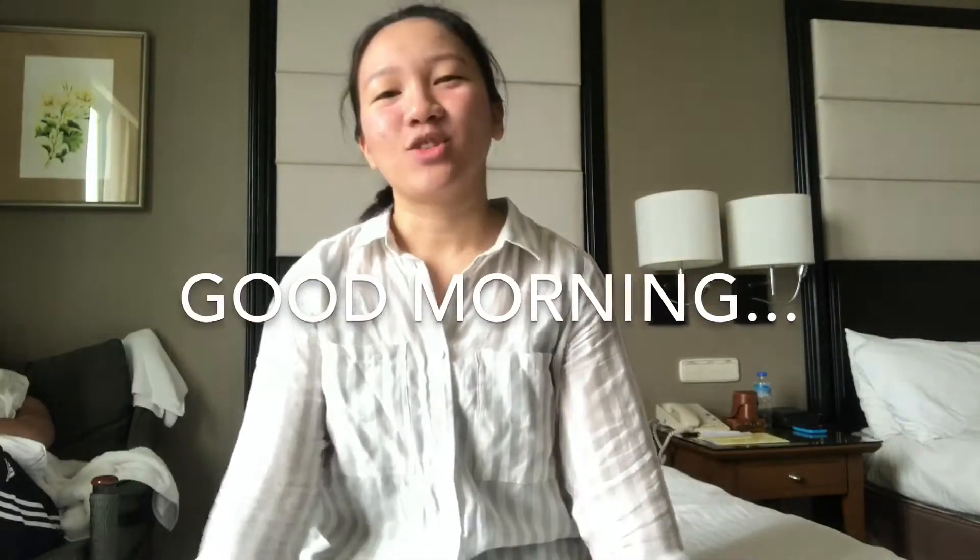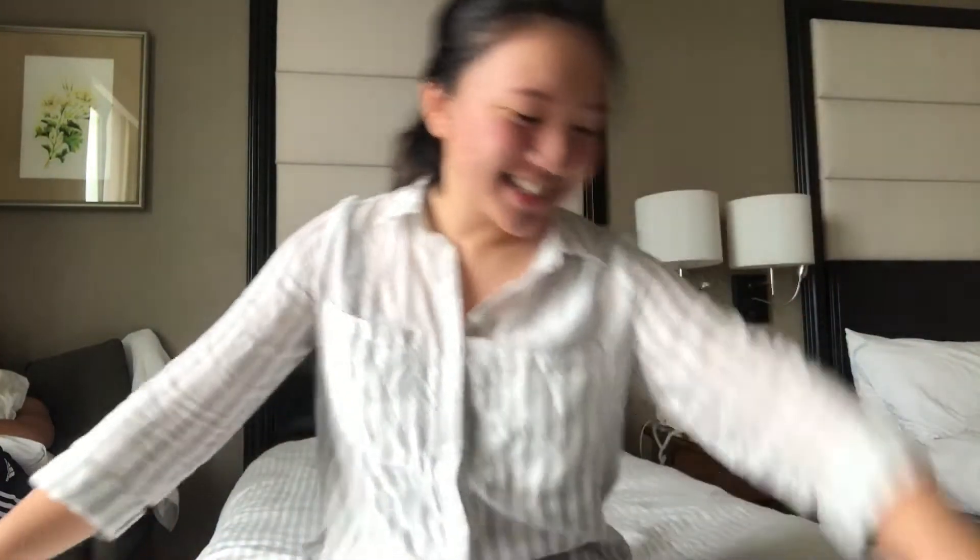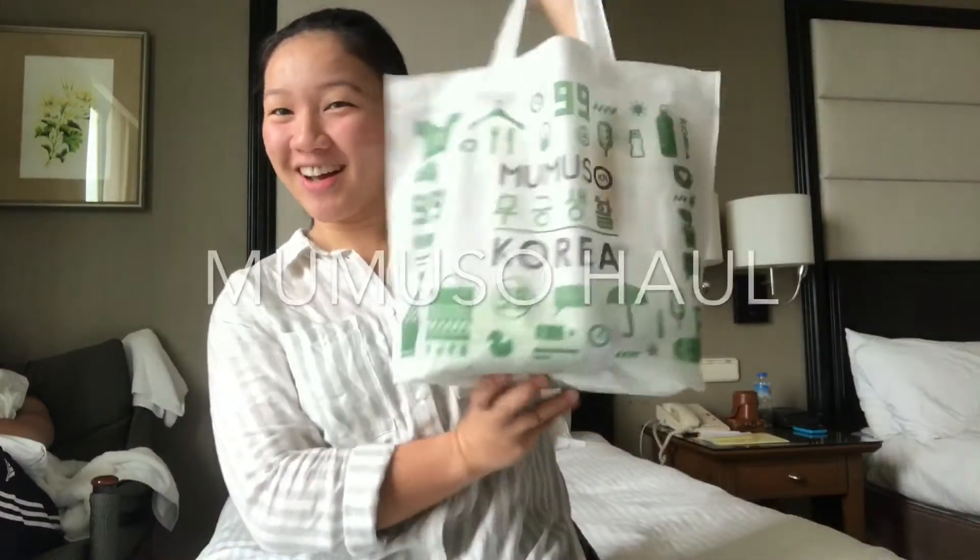Hello everyone! Welcome back to my channel! And so for today's video, I'm going to talk about my Mumsahol!